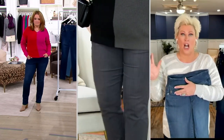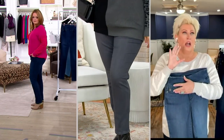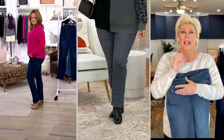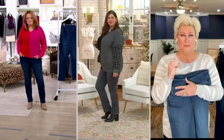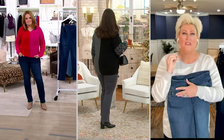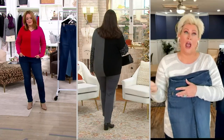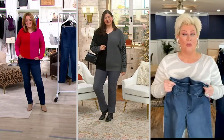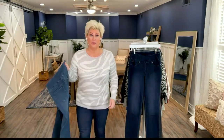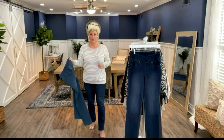It lifts, it contours, it customizes — it gives you the best body that you have ever seen in denim. Amy will tell you right now if she was on, she'll tell you on the chat, this is her favorite, most favorite. It's straight leg, too. It's our number one silhouette as far as leg opening.